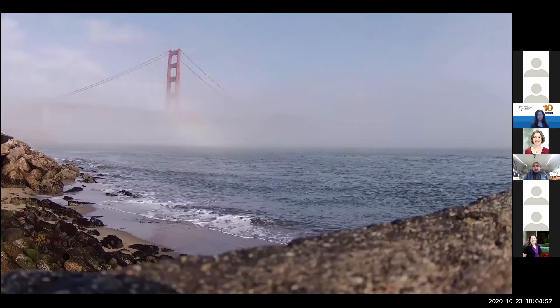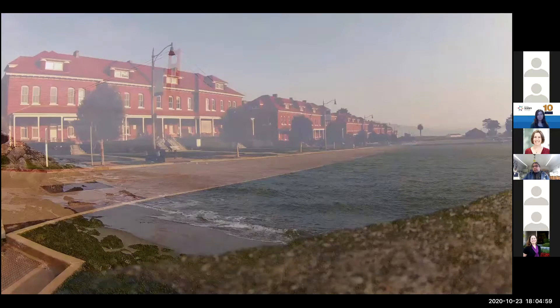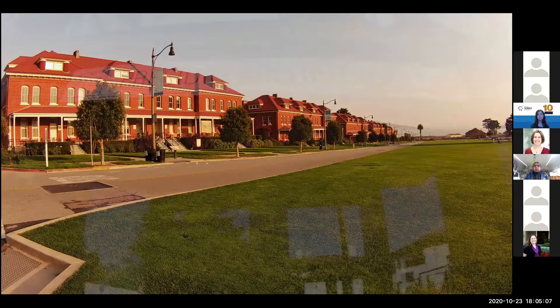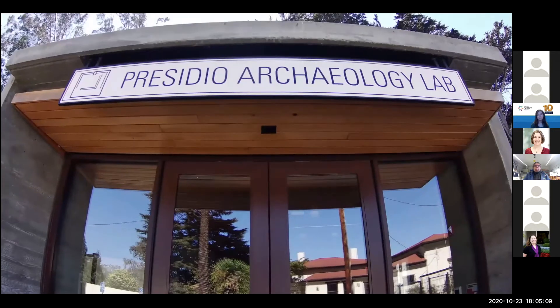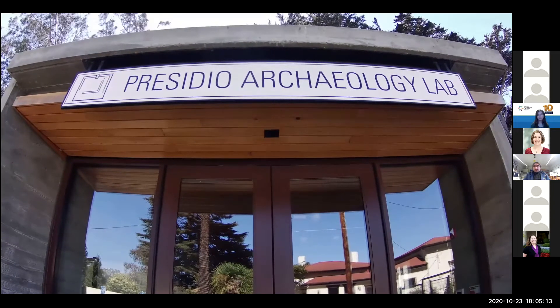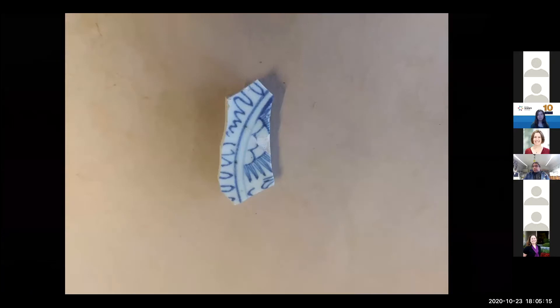Welcome to the Presidio of San Francisco, a military post turned national park at the foot of the Golden Gate Bridge. Today we are going to take you along the journey of an artifact at the Presidio Archaeology Lab and give you a tour of our facility. The journey will follow a fragment of an early American era porcelain plate as it moves through the archaeological processes from excavation to curation.